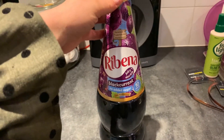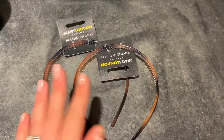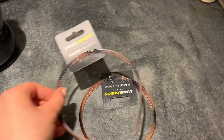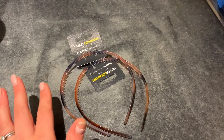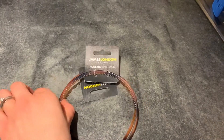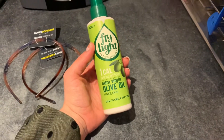A big bottle of no-added-sugar Ribena — I think this was about £2. I also got some of these tortoiseshell-colored thin headbands for my hair — they were 24p each so I picked up a couple. After having the children I did have a lot of postpartum hair breakage, so my baby hairs are basically growing back and I'm hoping one of these will keep them at bay.